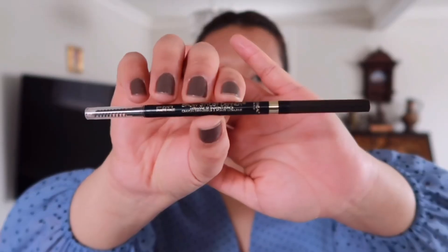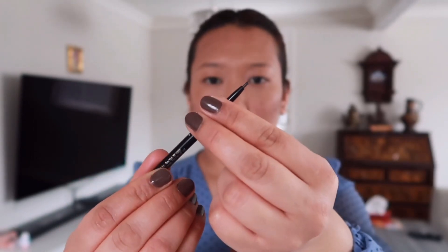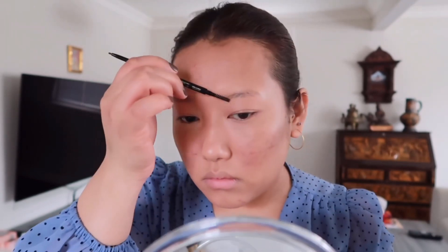Next up I'm going to do my brows. For my brows today I'll be using this brow pencil from L'Oréal Paris. I really like this pencil because it's really tiny and it's easy to draw those faux feathery brows that give you a natural look.